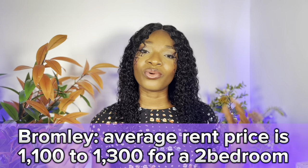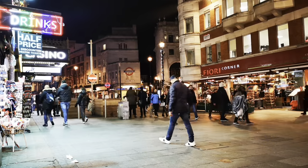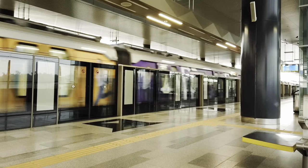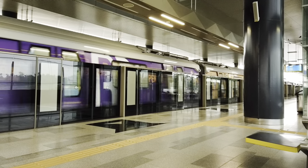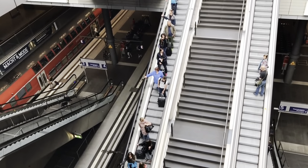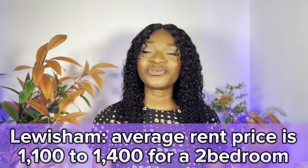Next on my list is Bromley. Average rent price is about £1,100 to £1,300 for a two-bedroom. Bromley is in southeast London. There are two stations in Bromley — Bromley South in Zone 5, which runs to Blackfriars and London Victoria or Peckham — and smaller stations including Shortlands and Beckenham Junction. Commute time to central London from Bromley South is 20 to 30 minutes.